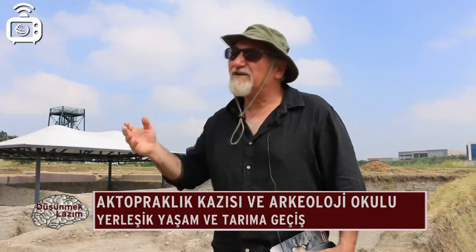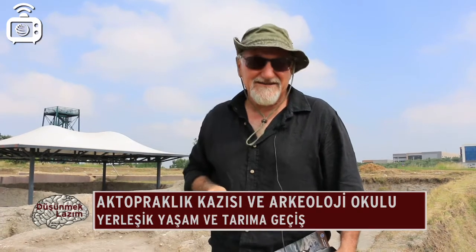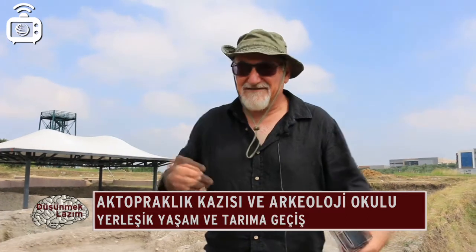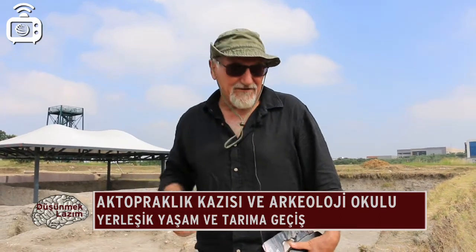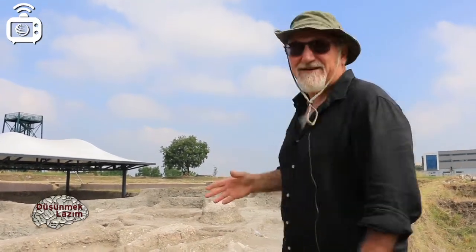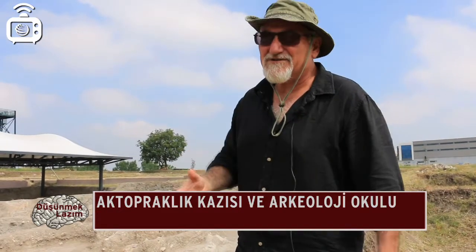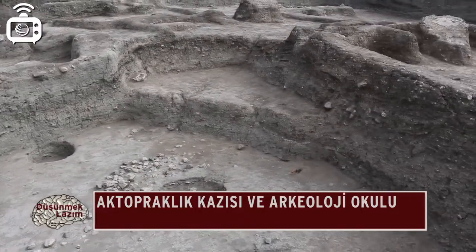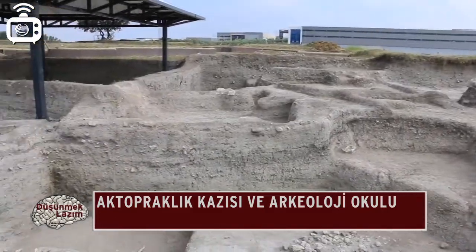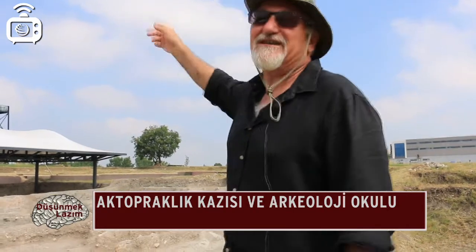Tarımcı topluluklar Marmara bölgesinde ilk defa ortaya çıkmaya başlıyor. Batı Anadolu'da İzmir'de Ulucak Höyük, Yeşilova Höyükleri, Ege Gübre Höyüğü; Marmara bölgesine doğru gelince Ak Topraklık ve Barçın Höyük bize bilgi veriyor. Yerleşik yaşam ve tarım Güneydoğu Anadolu'da başlayıp buraya ulaşmış; buradan Boğazlar yoluyla Balkanlara ve Avrupa'ya geçerek insanlar tarımı, çiftçiliği, bitkileri ve hayvanları evcilleştirmeyi öğrenecekler. Ak Topraklık bu geçiş güzergahını gösteren önemli bir nokta.